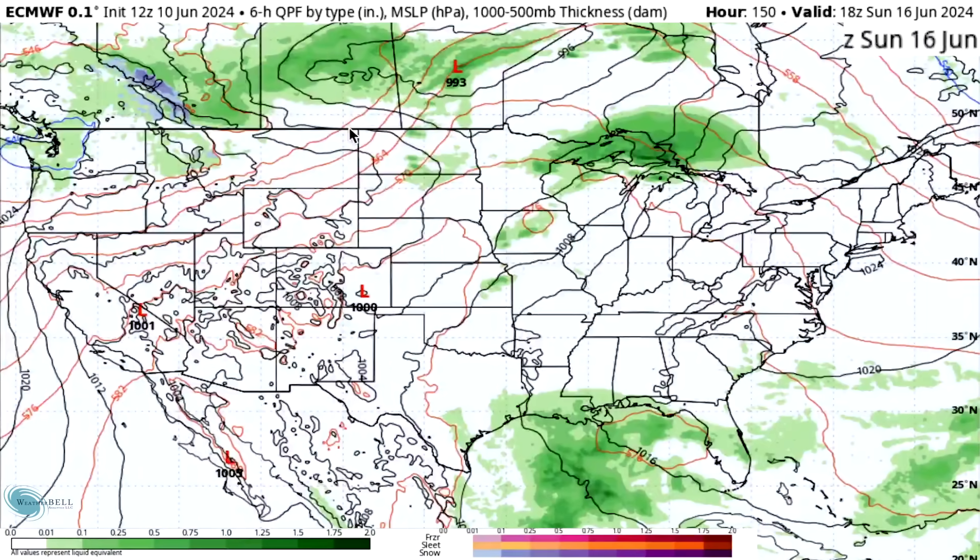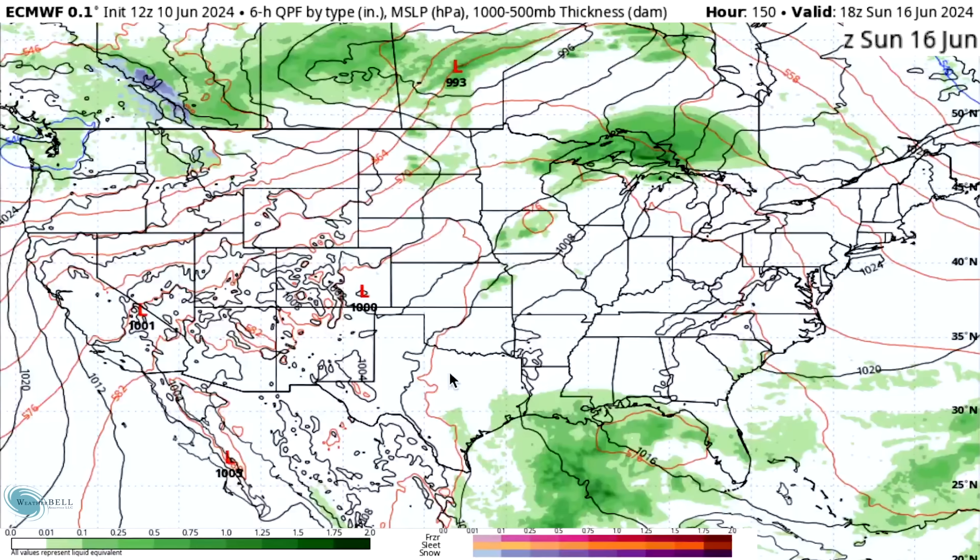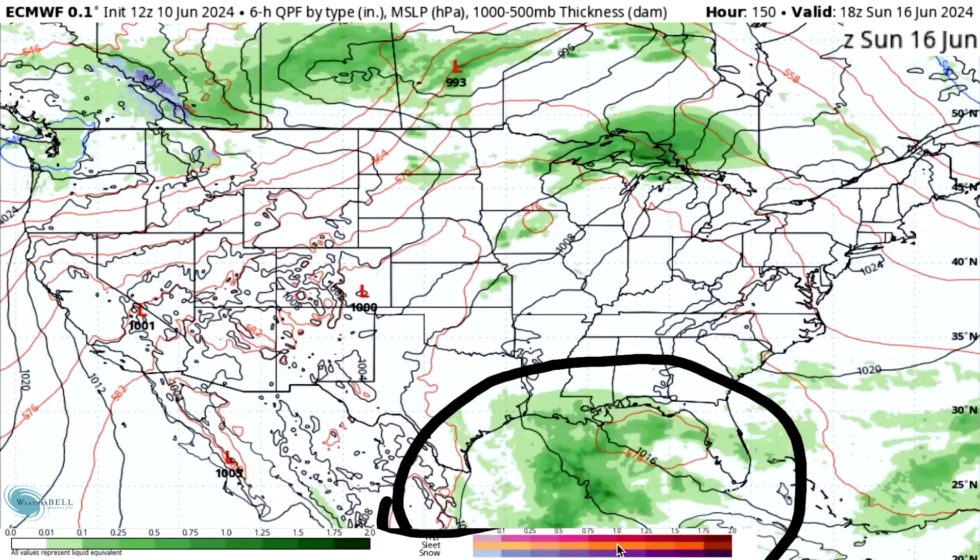Sunday the 16th, we're seeing a 993 millibar low over south-central Canada, bringing storminess in both the western and central regions of Canada and the northwest and north-central United States. The Gulf is just covered in activity, which is a bad look given how warm the temperatures are there — pretty concerning.